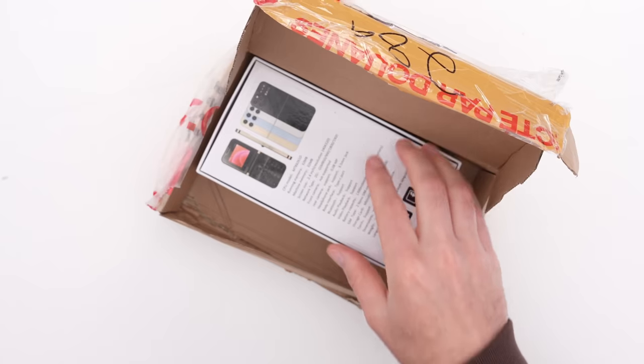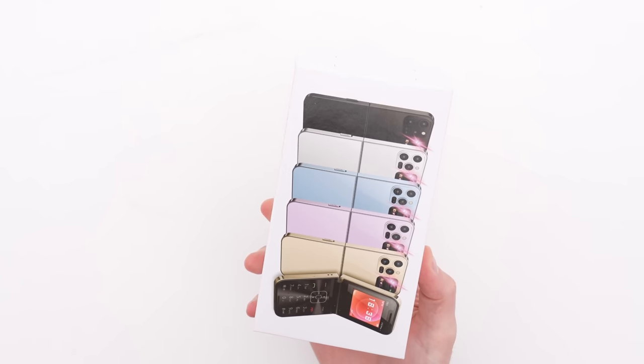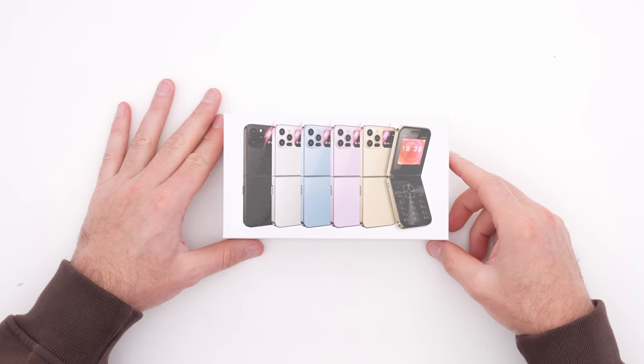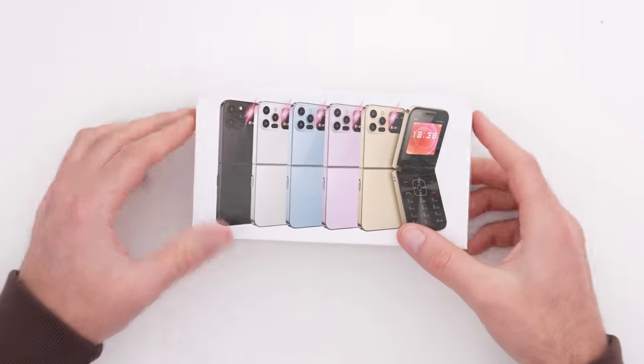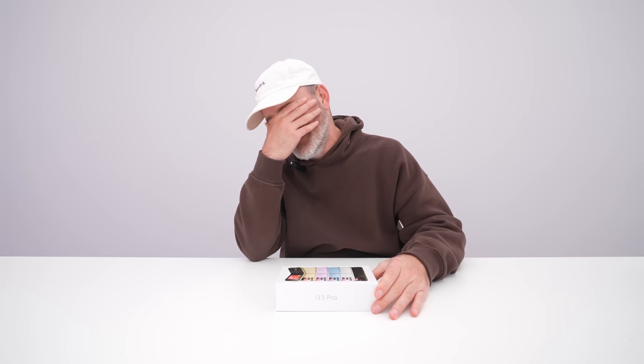Oh my God, this is so strange. What? Is this an actual functioning phone? This, ladies and gentlemen, is the i15 Pro. It is the world's first folding iPhone. Well, everybody wanted it, didn't they? I wasn't lying about that.